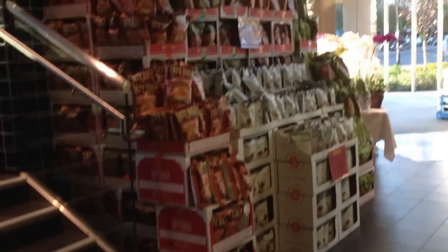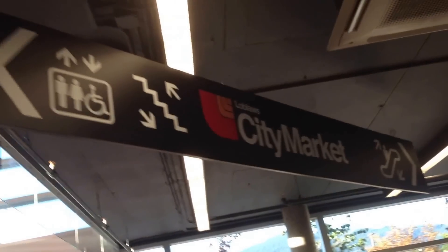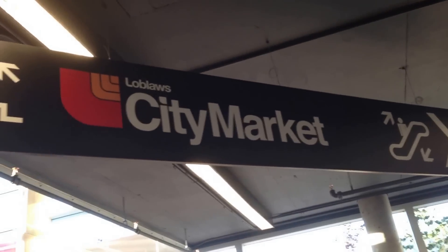Alright, happy Escalator Monday everybody. Today I am at Loblaw Sea Market in North Vancouver.